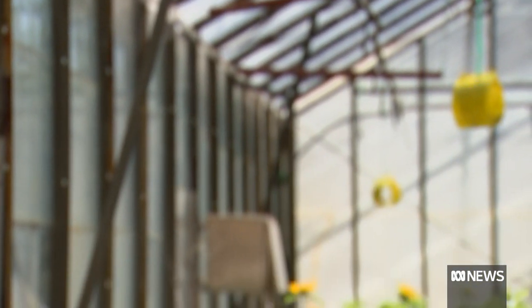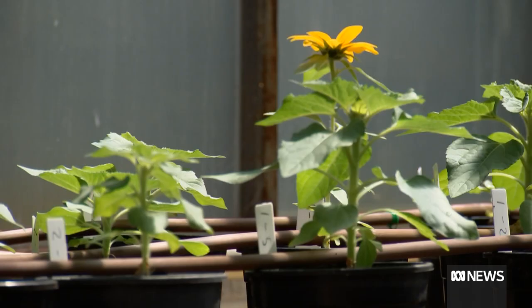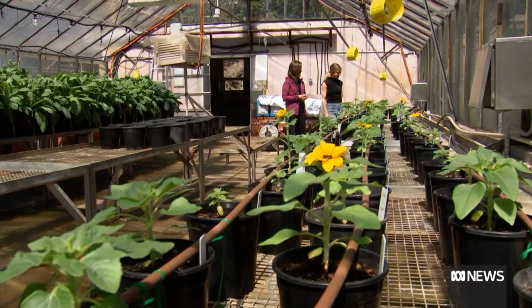Agricultural scientists are using what's left of the urchin as fertiliser and testing it on sunflowers. So far the results are promising. As you apply more fertiliser we're seeing increased plant growth and we're also seeing that the sunflowers themselves are developing the flower heads faster than our control fertiliser.